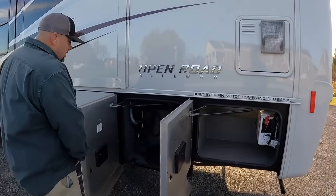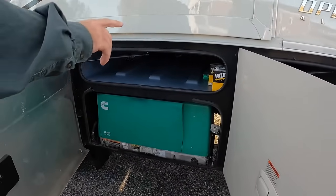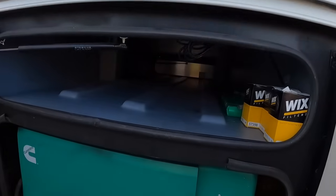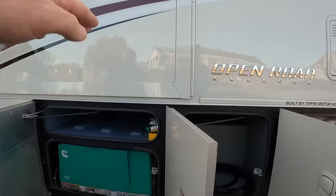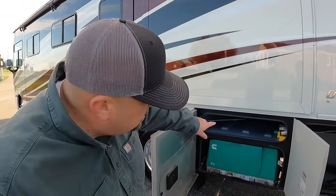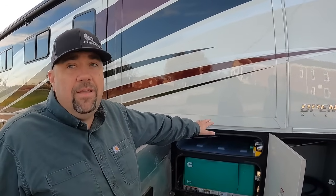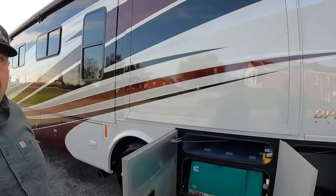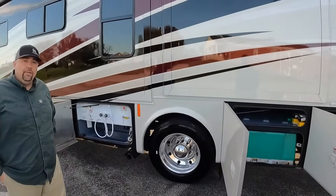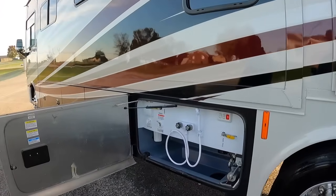There's a power cord with transfer switch. The customer left extra Wix filters and Onan generator components and service items for the next owner. There's the Onan 7000-watt generator and another full pass-through bay. A big complaint for people buying gas coaches is lack of pass-through storage — you can really slide a couple of nice folding tables, paddle boards, ladders in there.